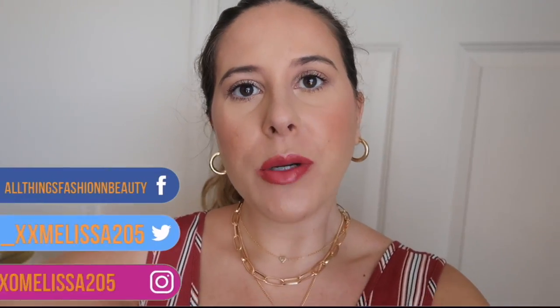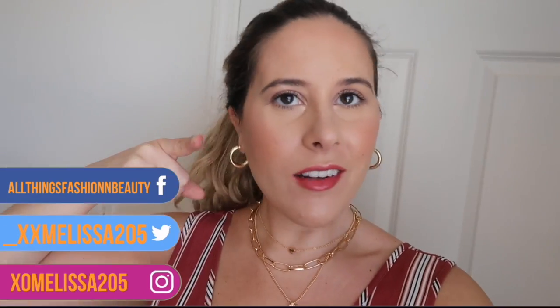Hey guys, welcome back to another vlog! I feel like I definitely need to start doing more vlogs on my channel, so here you go. If you have not subscribed, go ahead and give me a subscribe, and also don't forget to follow me on Instagram. But let's go into this whole day.